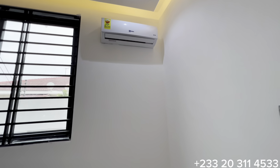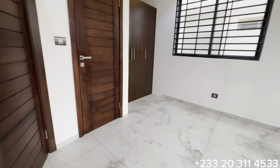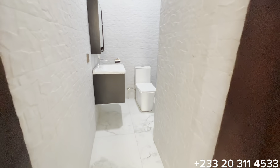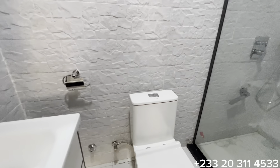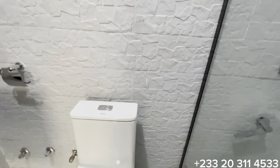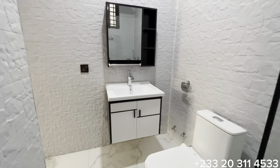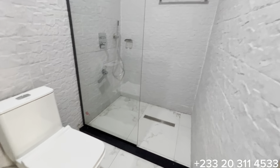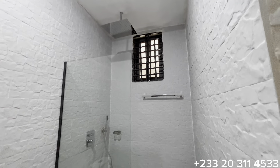You have an air conditioner installed in this bedroom. This door opens to the washroom for this bedroom — a clean, beautiful, and spacious washroom. You have a modern floating vanity set, a beautiful WC, and a huge standing shower with a glass partition.